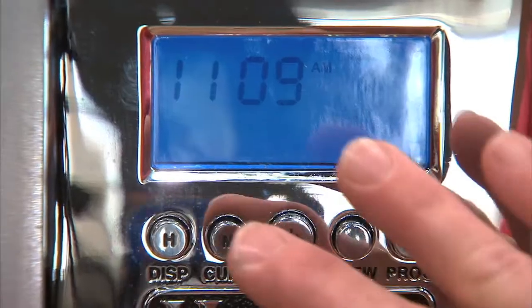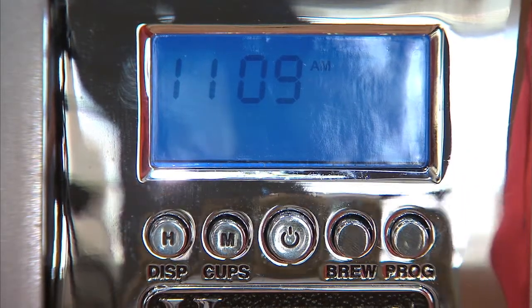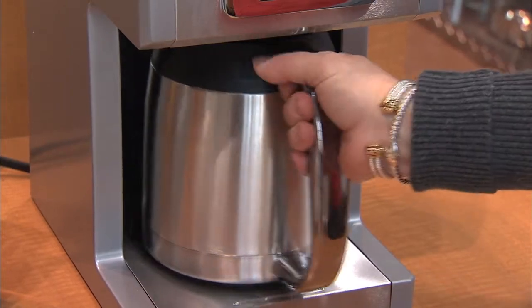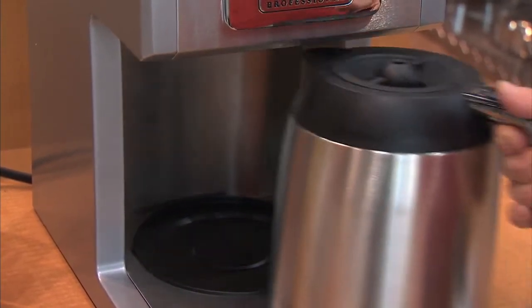What else makes it easy? There is a very intuitive, easy to use, easy to read programmable readout on the front of the coffee maker, so you can not only set your time and the number of cups that you want to brew, but it tells you if it needs cleaning, if you need to do a decalcification, if your carafe is not in there exactly right, or if you've forgotten to put coffee in — so it's dummy proof as well. You're going to be guaranteed a perfect cup of coffee.